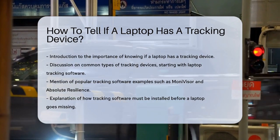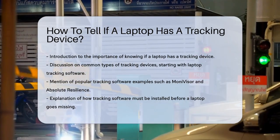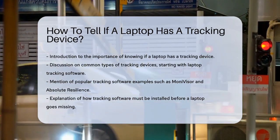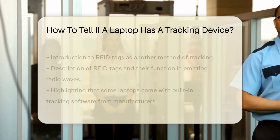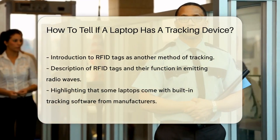One of the most popular methods is using laptop tracking software. This software, like Monivisor or Absolute Resilience, needs to be installed on the laptop before it goes missing. If you check your laptop's installed programs, you might find something like this listed.